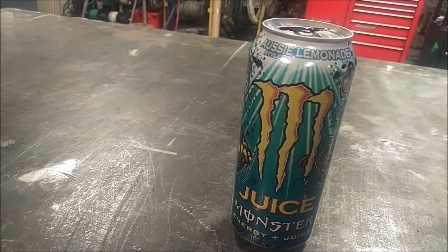So if you're looking for an energy boost more so than what you would get from coffee or pop, and you like energy drinks, and you like lemonade, I would recommend Juice Monster Aussie Lemonade. Hopefully this gives me the energy boost I need for the rest of the night.